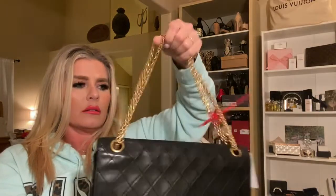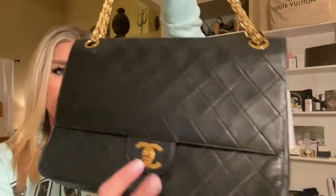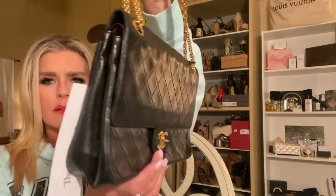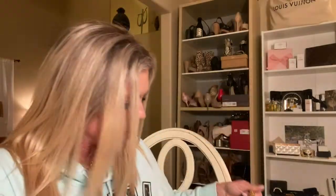We can extend the chain or double it. This is the Classic 2.55 in lambskin — it is very, very soft. I think she's beautiful. This has collapsed a little bit. I'll consider sending it to leather surgeons — I know it's a few hundred dollars. I think the gold looks amazing, but if I'm going to send it in, I'll probably have them re-dip it anyway.